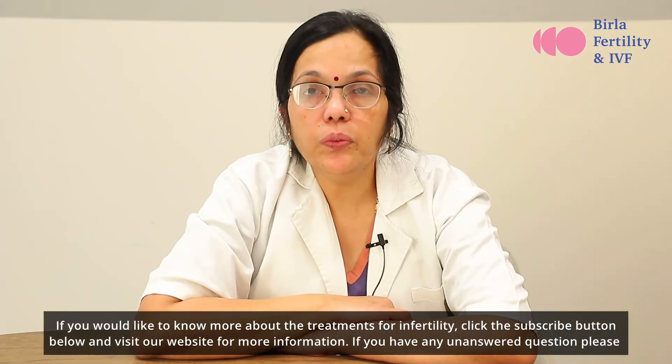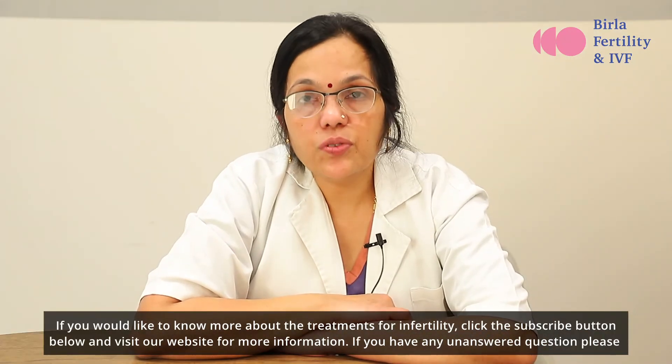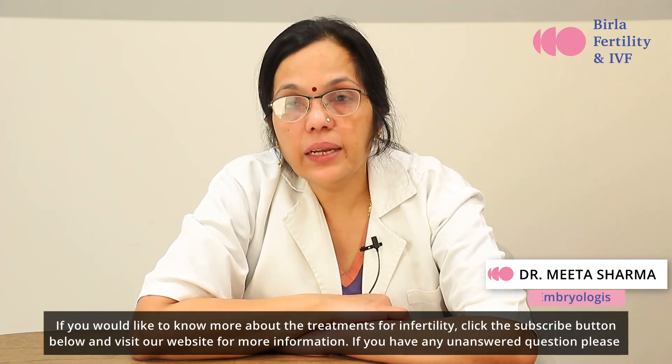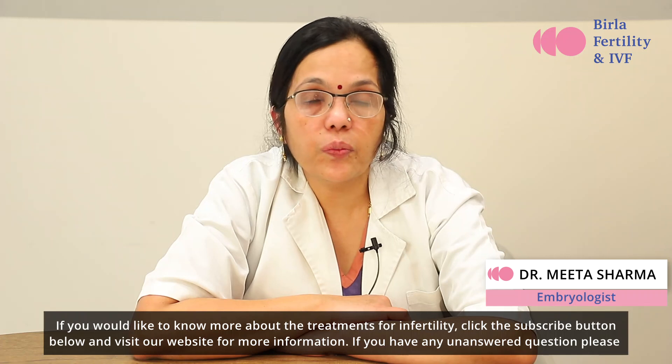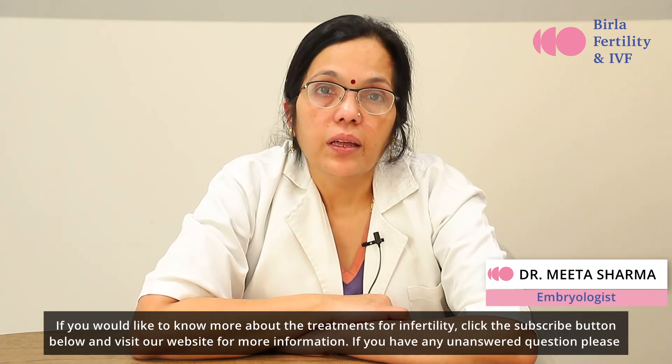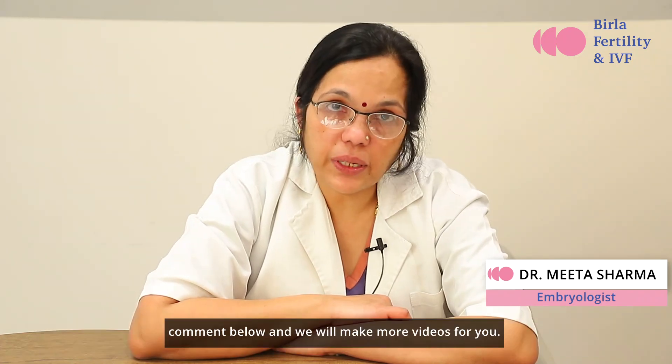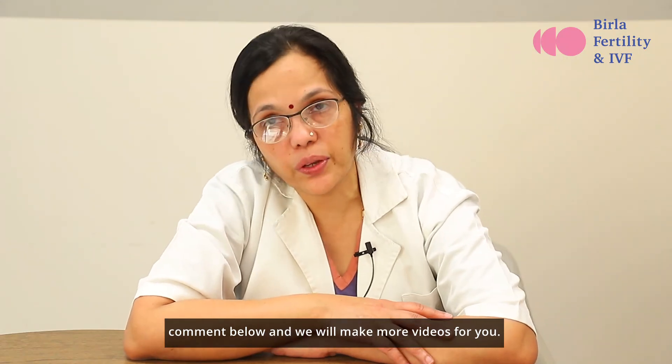If you would like to know more about the treatments for infertility, click the subscribe button below and visit our website for more information. If you have any unanswered questions, please comment below and we will make more videos for you.